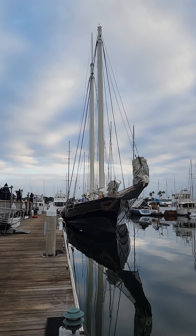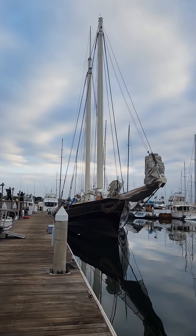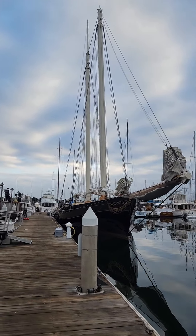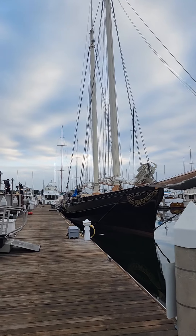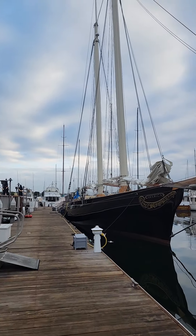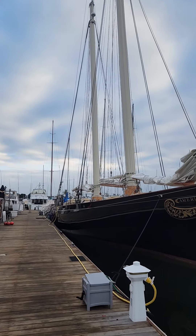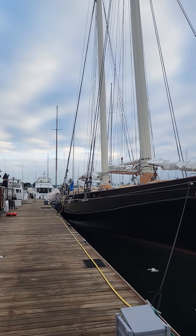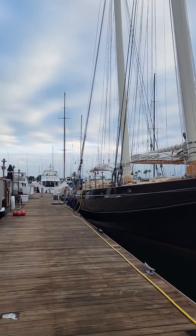Yesterday I got to see this beautiful special guest arrive at the Yacht Club. I don't think they usually berth here, but the America's Cup is going on right now in Barcelona. And this is a replica of the boat that won the Cup in the very first race against the British. She's quite a beauty.